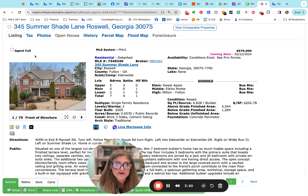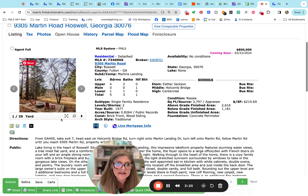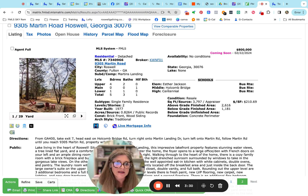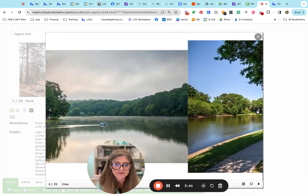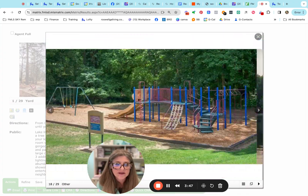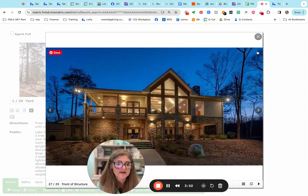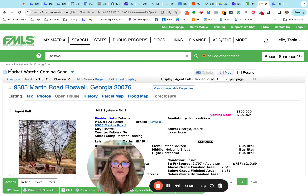Nice backyard on that one — listed at $979,000. The other coming soon is in Martin's Landing at $800,000. They also have a fire pit. Schools are Esther Jackson, Holcomb Bridge, and Centennial High School. This one is 2,600-plus square feet on the main two levels, with almost 1,181 in the basement. Four bedrooms, two baths up. Martin's Landing is known for that lake and the swim tennis area — very lovely park feel. We're still waiting on interior pictures.